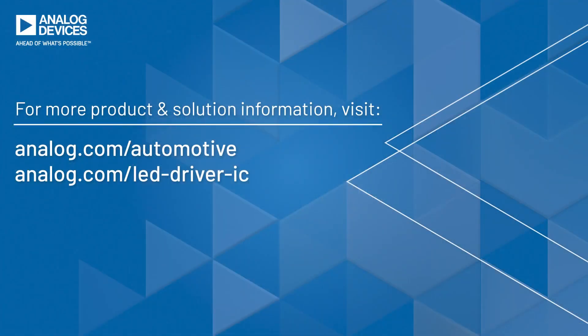ADI's LED driver technology provides industry-leading levels of integration while maintaining high performance, robustness, and safety. If you would like to learn more, please visit our website or reach out to your local sales representative.